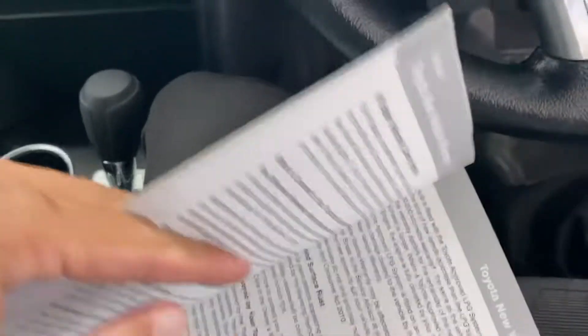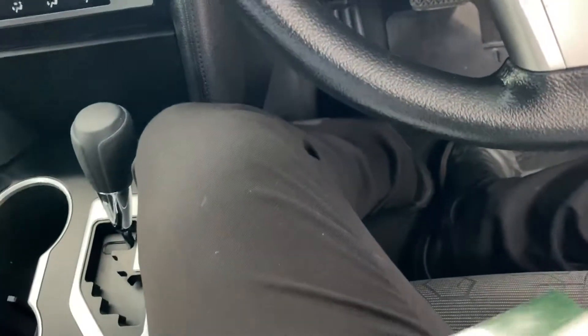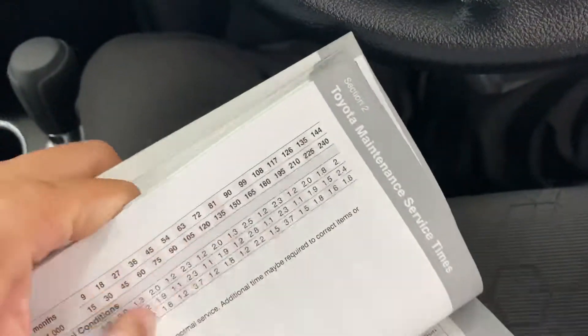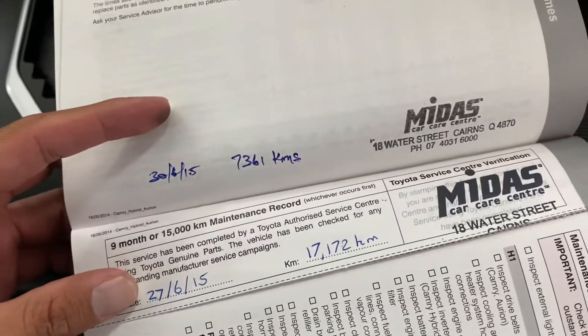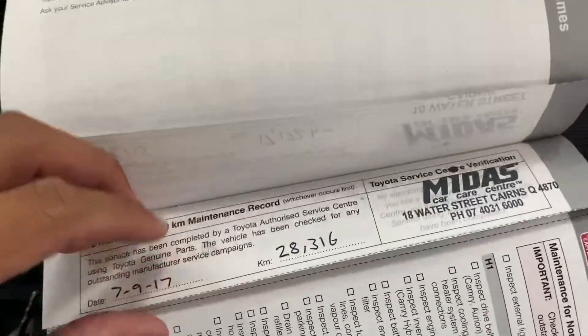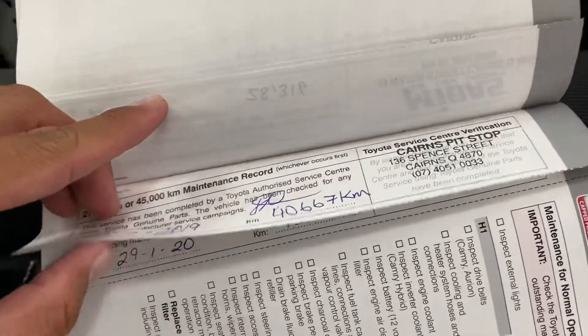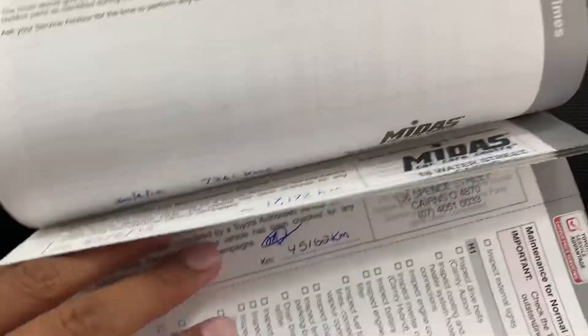By law, company vehicles should have a very rigorous service history. I can show you that now. Your first service was at 7,000 km, then 17,000 at Midas in Cairns, 38,000, and 40,000 in Cairns as well — so it's been serviced regularly here in Cairns. The last service was at 45,000 km, and the next service isn't due until 55,000.